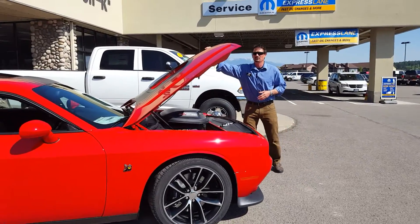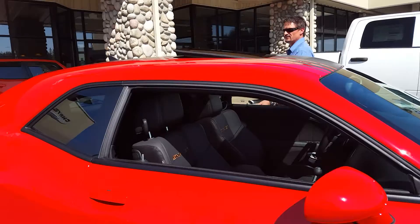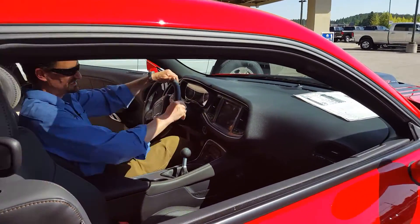This particular one is loaded with the moonroof, heated and cooled leather seats, navigation system. And just listen to this.